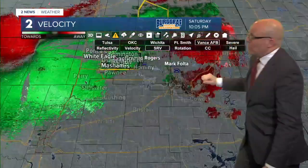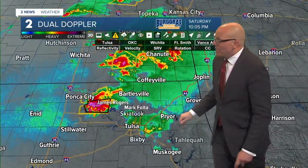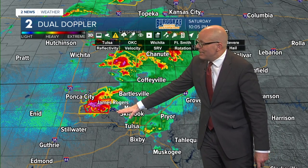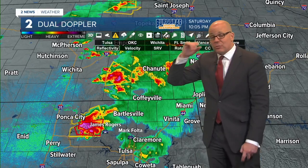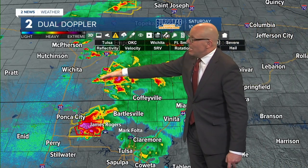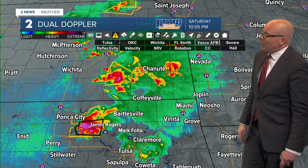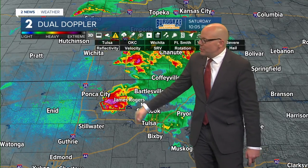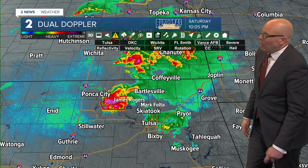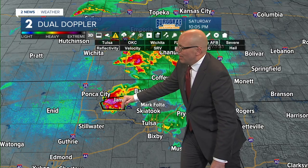Let's zoom out just a bit and get a look at what we've got going on across the region. We've got James Rogers keeping a close eye on this - it's going to be tracking to his location where we've got that circulation. We've been watching some storms here in Kansas. The strongest of those storms thankfully have stayed north of our forecast area from Chautauqua County into Montgomery County. By far right now, the one storm we've really got to watch is this one here.